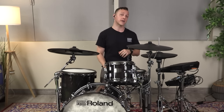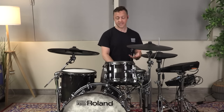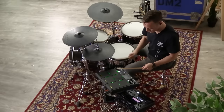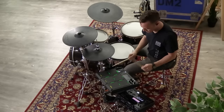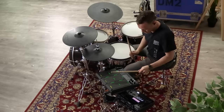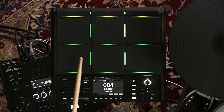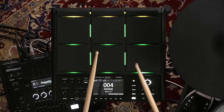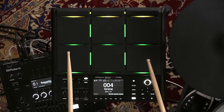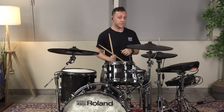Let's take a listen to some of those stock kits right now. Let's start by taking a look at kit number 4, Grime, which features a more contemporary sound. We've got some one-shot sounds and some loops. So that's kit number 4, Grime.